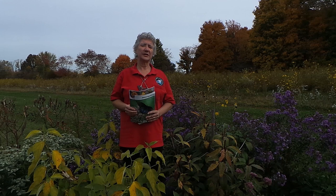First off, you want to have a sunny location in your yard. Butterflies love sun, and so do the plants that we need to plant for them. So please start with a sunny location.